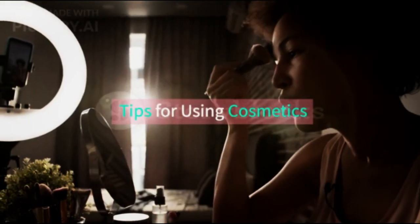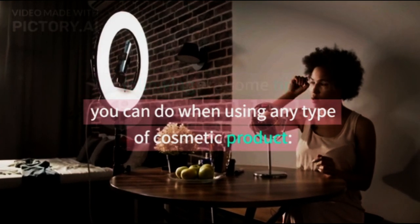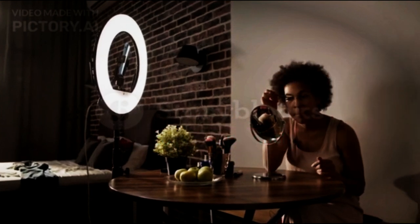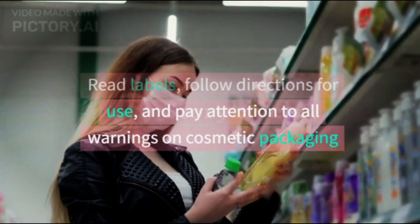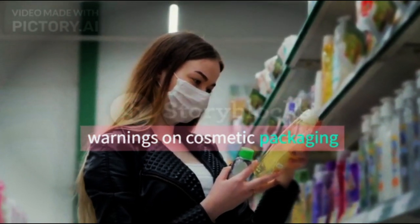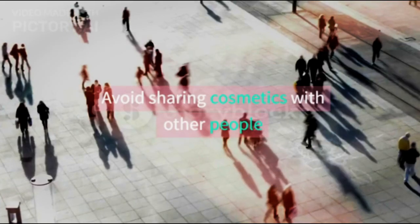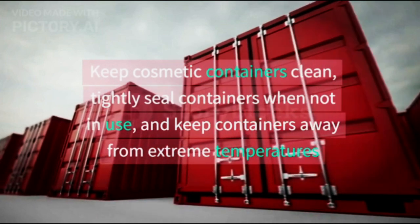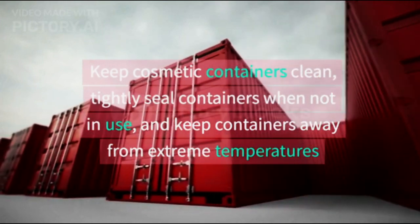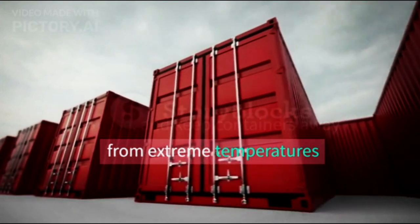Tips for using cosmetics. The following are some tips you can follow when using any type of cosmetic product. Read labels, follow directions for use, and pay attention to all warnings on cosmetic packaging. Wash hands before using cosmetics. Avoid sharing cosmetics with other people. Keep cosmetic containers clean, tightly seal containers when not in use, and keep them away from extreme temperatures.